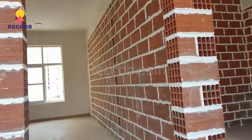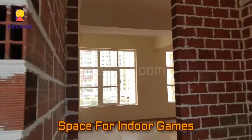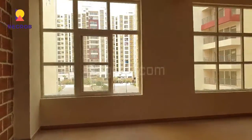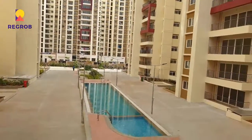This is the view of the indoor games room for various indoor games such as table tennis, badminton, billiards, and many more.